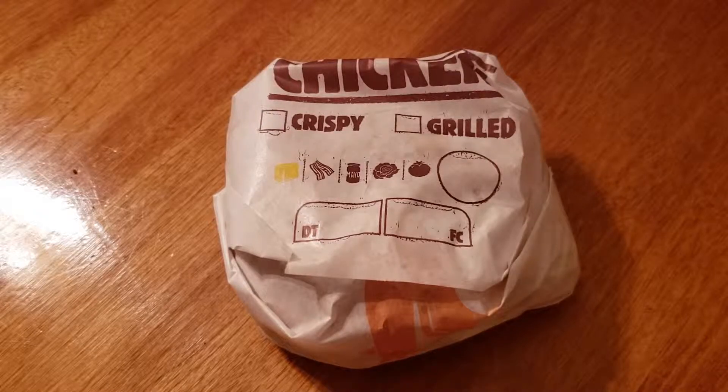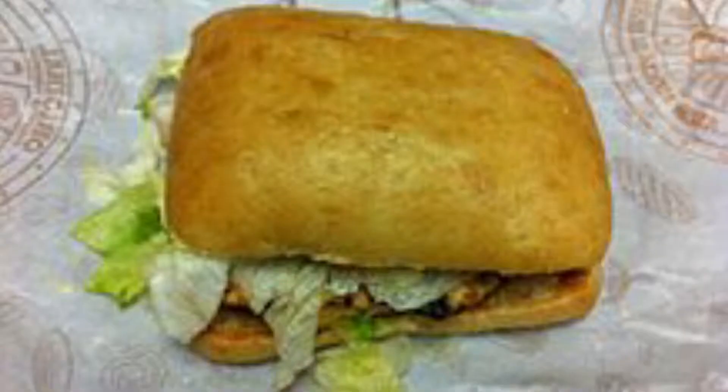Then they rebranded that a couple of years later to the Chicken Whopper. The Chicken Whopper just was lettuce, tomato, and mayonnaise on a sesame seed bun, as far as I can remember. Then they decided to revamp the chicken sandwich again — the grilled version — and put it on a baguette.